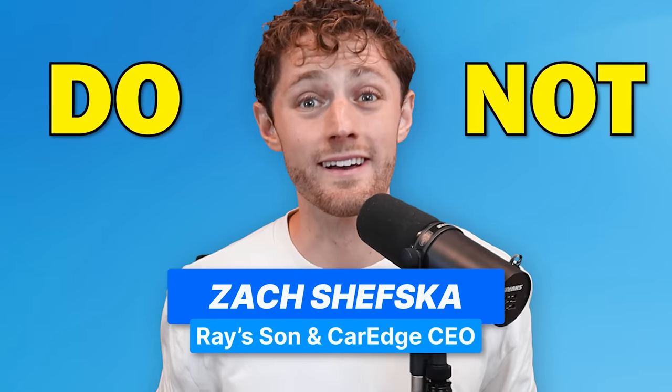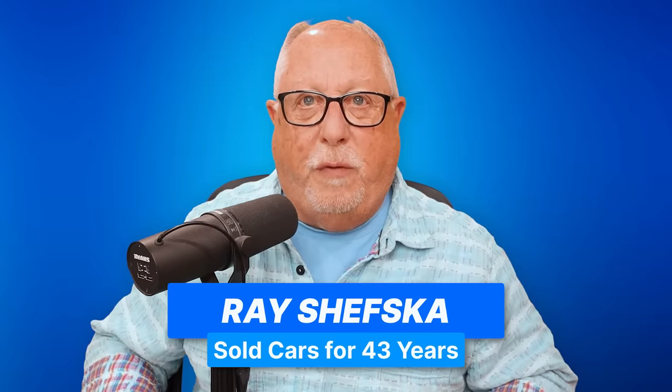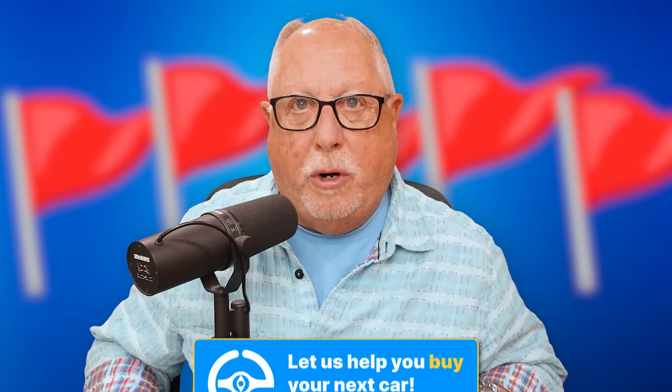Do not buy a car from a dealer that does this. I sold cars for 40 years and here are five red flags you should never put up with.